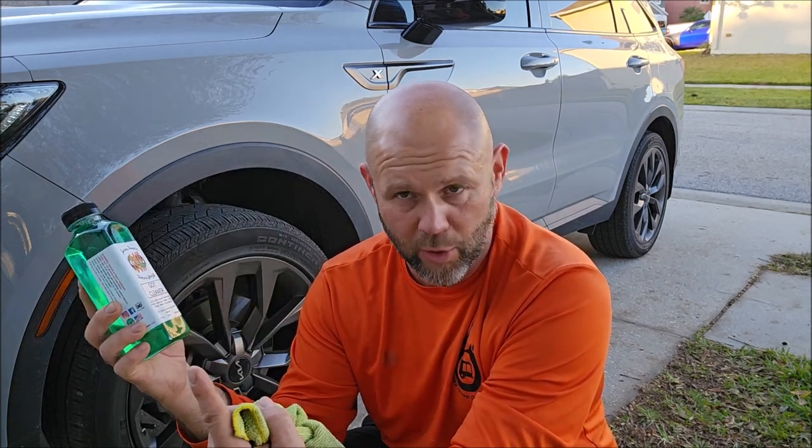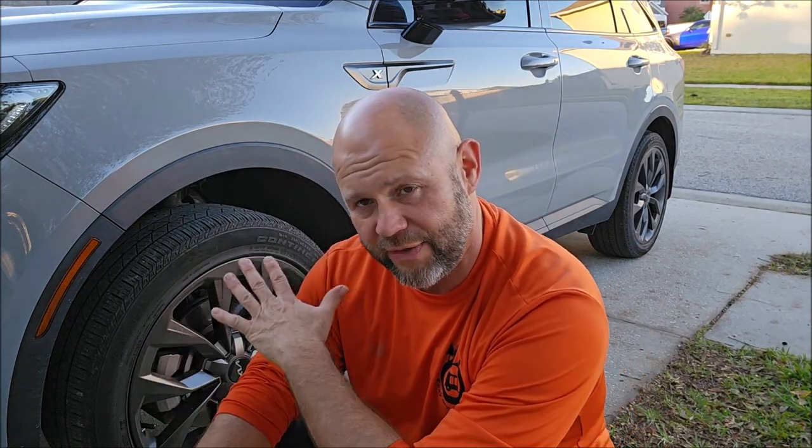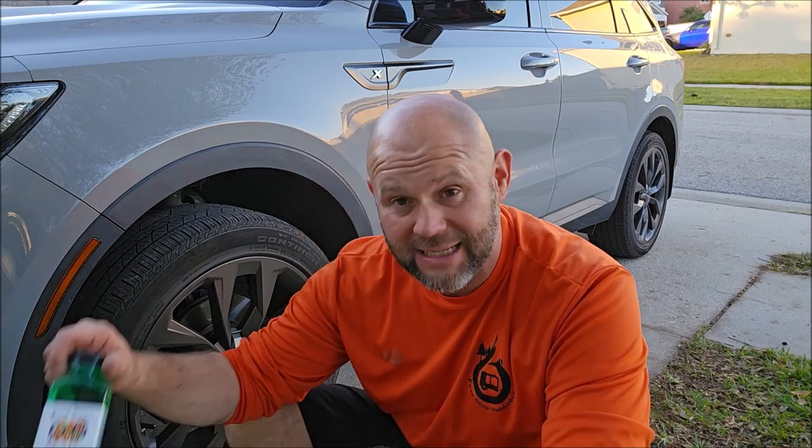The Go Cleaner is incredibly strong — it dilutes up to one-to-seven, which is actually how I run it. I've diluted some in a spray bottle and I'm going to show you that doing the demo on these wheels. To put the dilution in perspective: there are eight 16-ounce bottles in a gallon, and one-to-seven means one bottle plus seven makes eight total — so one 16-ounce bottle makes a full gallon of ready-to-use Go Cleaner. The same applies to the Go Dressing.